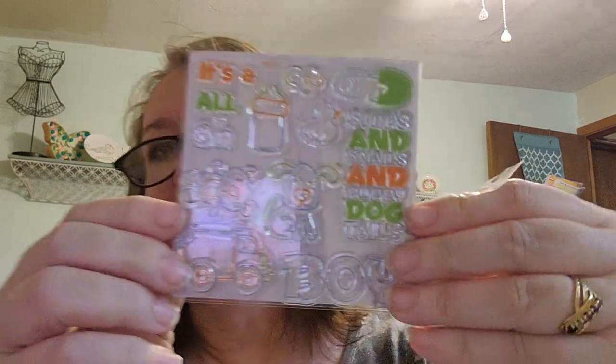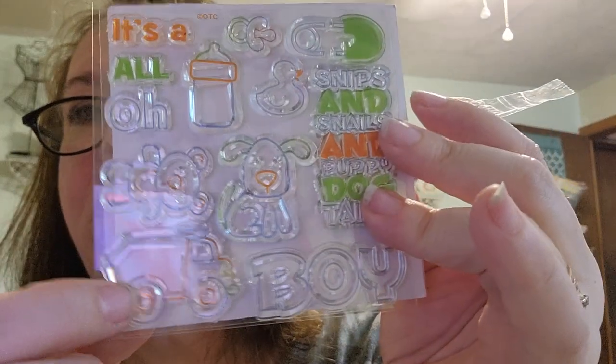This one says it came from Oriental Trading Company. I've never gotten stamps or anything like that from Oriental Trading Company. It's packaged nicely and it says 'It's a Boy.' It's got snips and snails and puppy dog tails — a little dog, a duck, the pacifier, the diaper pin, a dump truck, the doggie, the teddy bear. Super cute.